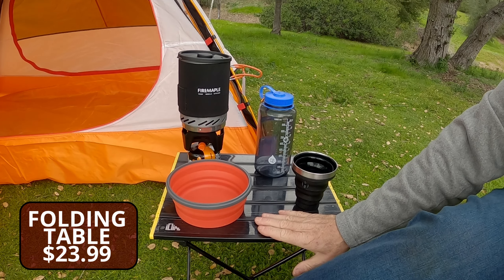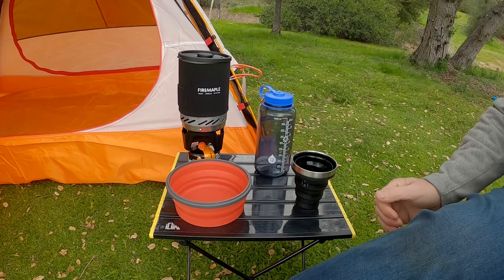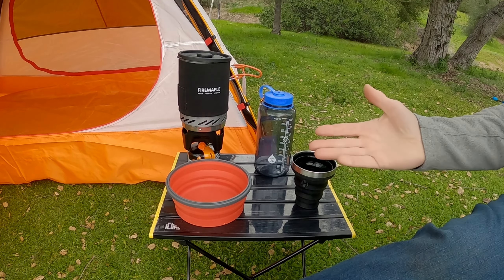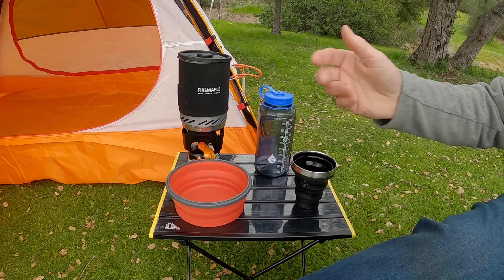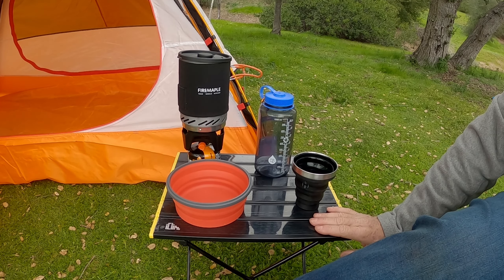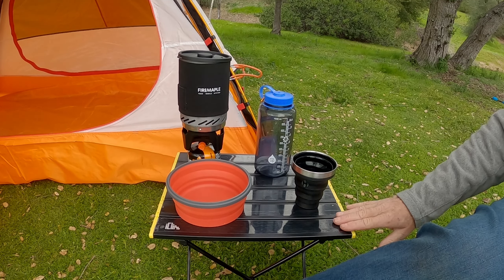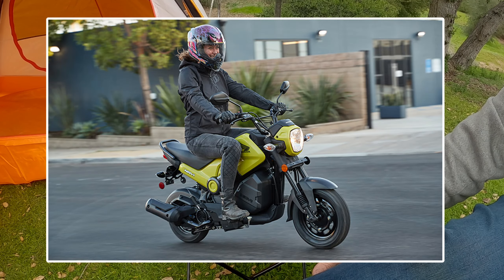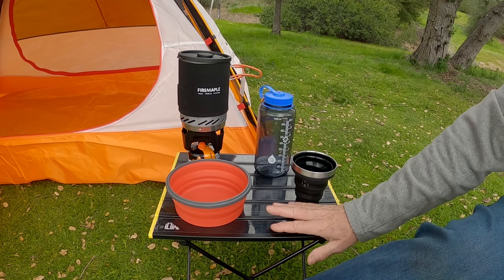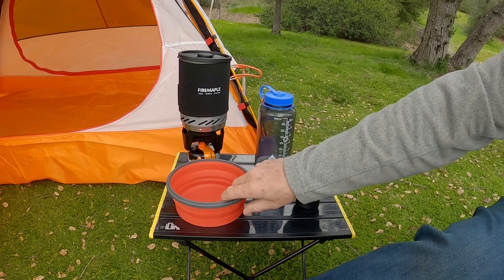Last but not least is this table. It packs down into such a small footprint and fits right in your bag — really light. It keeps you from preparing your food on the ground and sits at a good level with the chair. This is a good thing to have unless you're going super ultra-lightweight. But when you get there, you're going to wish you had it. I will always bring a table.